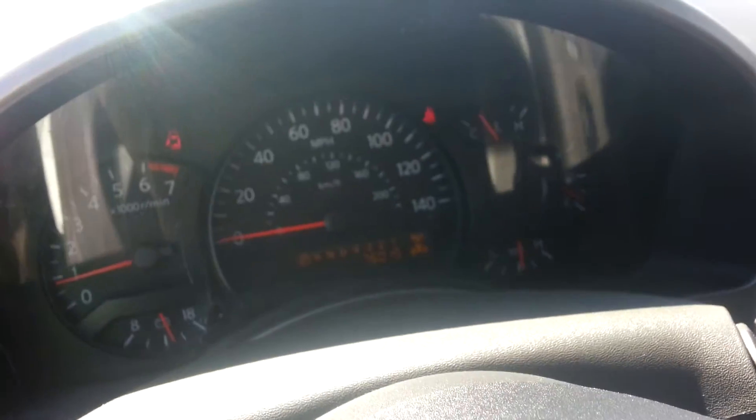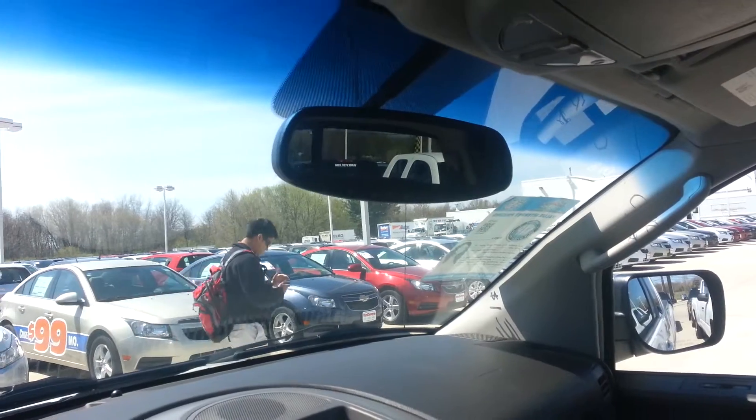The odometer says 76,015. It's also got power pedals. You've got HomeLink on the mirror for your garage door, up to three garage door openers, and also auto-dimming with compass.